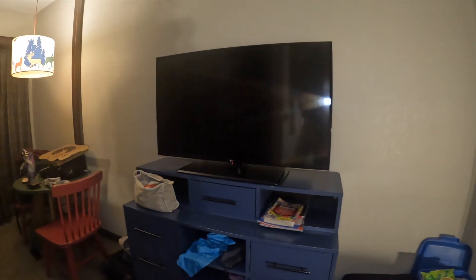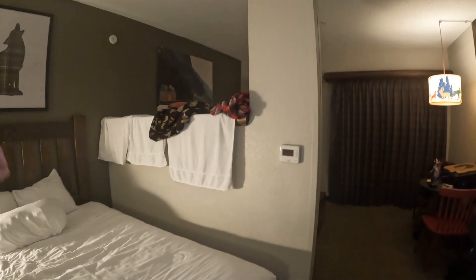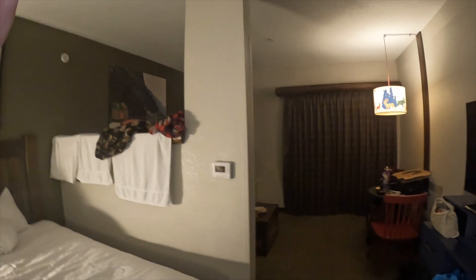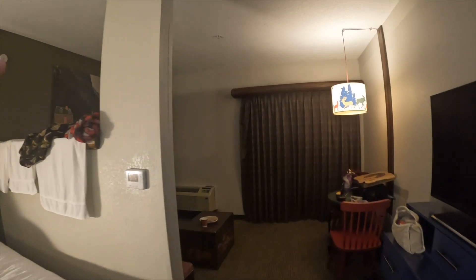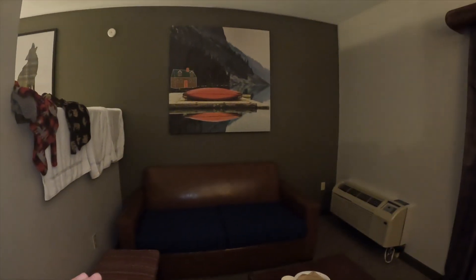We usually just leave out a suitcase since we're only here for two nights. They always have this wall in the Great Wolf Lodge. If you've never been, this is the standard room. You can upgrade and have this area all enclosed — it's actually another room with bunk beds in it. We've never seen that room yet. Coming around this corner, we do have a couch here — I believe it's a pull-out couch.